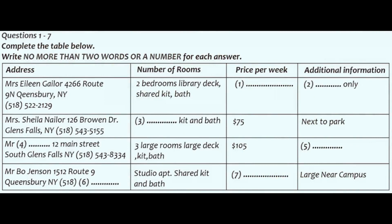You and a friend are looking for a place to live. You have a list of places and go to see a rental agent to check on a number of points. Listen to the conversation between your friend and the rental agent and complete the list. First, you have some time to look at questions 1 to 7.